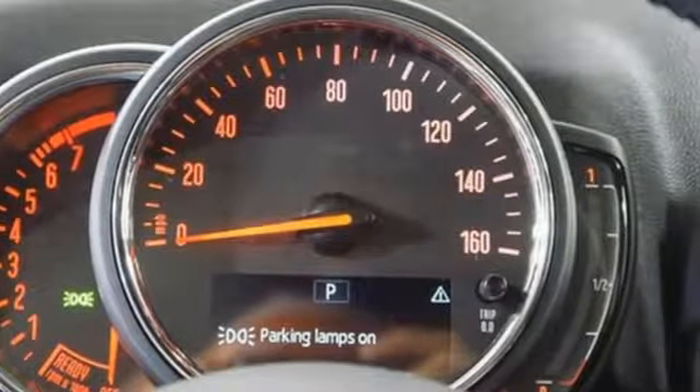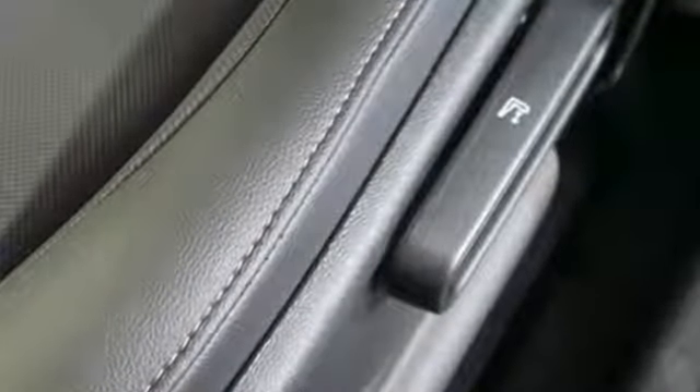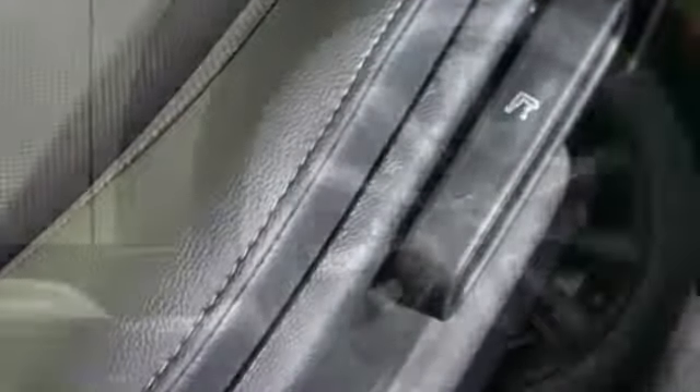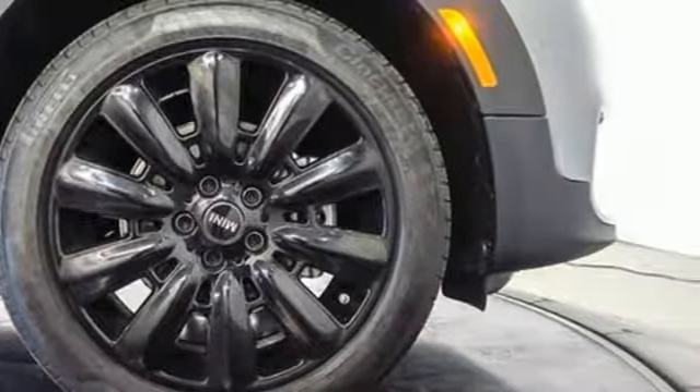Edmunds.com proclaims the Countryman still upholds the traits identified with this brand, such as distinctive styling, nimble handling and countless customization possibilities. Efficiency, fun and freedom — welcome to Mini.